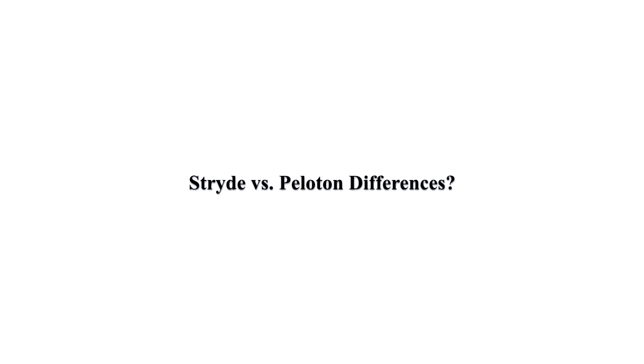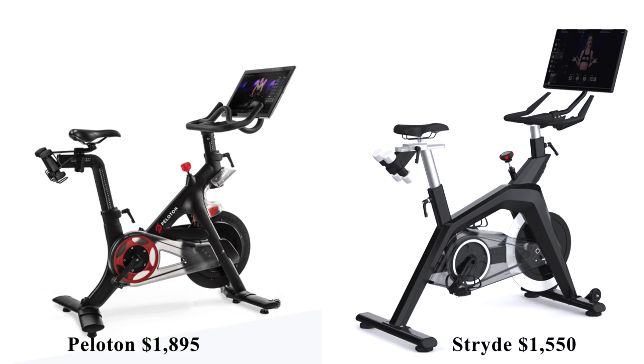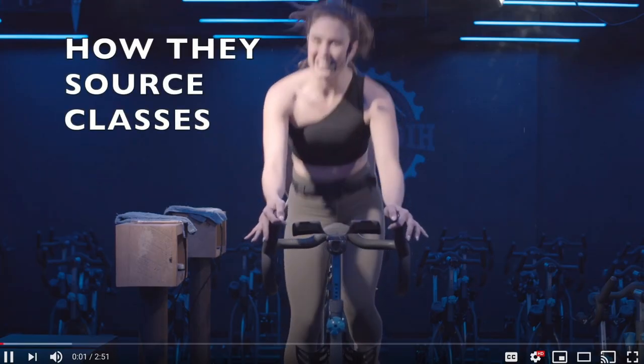So, in a nutshell, what are some of the biggest differences between Stride and Peloton? Aside from the price difference of the bike itself, as well as the $10 less per month membership fee than Peloton's, the biggest difference between these two bikes is how they source their classes.